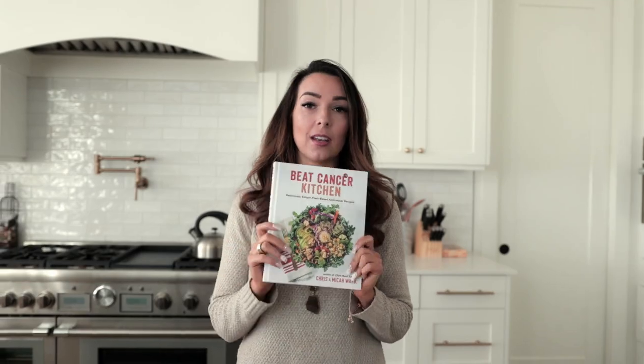The Beat Cancer Kitchen from Chris Wark — his anti-cancer smoothie was my favorite. I would eat it every single day. It was like my favorite thing and it was pretty filling.